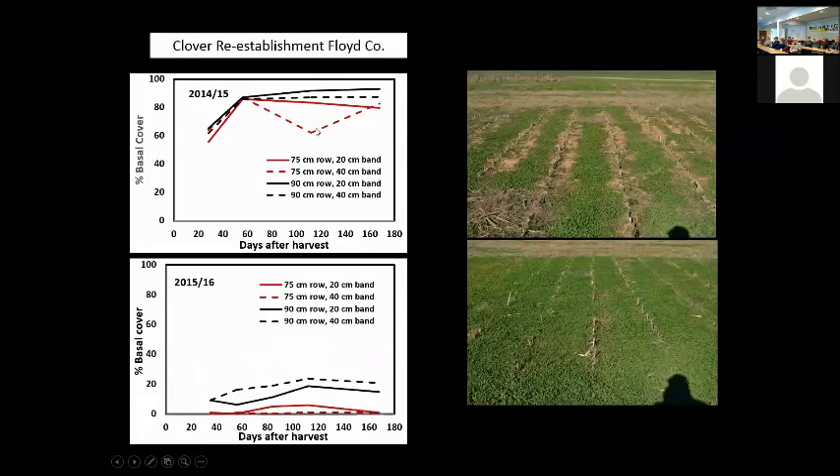The 36-inch row with 8-inch band gives us our best results year after year. In Floyd County in 2014, pretty good regrowth regardless of treatments. But in 2015–2016, look at the regrowth we have. What we do in Floyd County to remove stover is mow, rake, and bale it after harvest. This year we mowed it but then had about a six-week weather pattern that kept us out of the field. What you're seeing here is the impact of corn residue sitting on top of the clover — nothing regrew. Stover removal is critical for perpetuating this system.